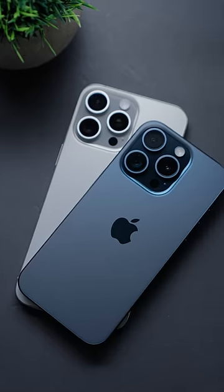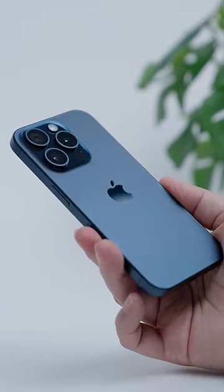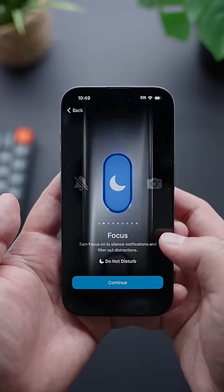So you're thinking about upgrading to the new iPhone 15 Pro — well, here it is. I've had it for about 24 hours, and here's a few things to keep in mind.